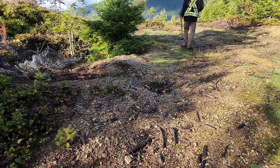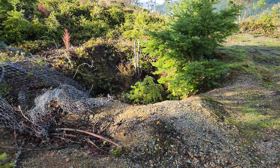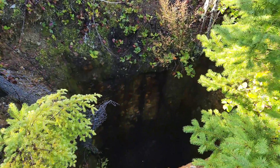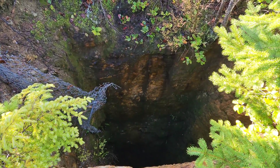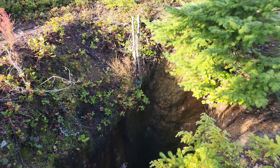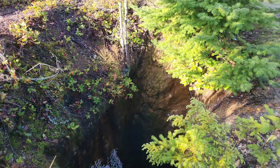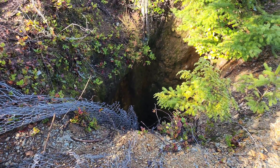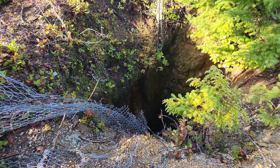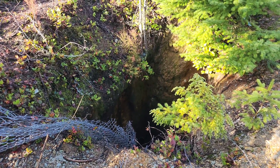Up until the last five years there's been a fence around this, but someone took it down. It's a perfectly rectangular shaft. I have lowered a camera down this and at about 60 meters is the first cross cut. There's a bunch of sticks, stumps, and logs that have been thrown down which are blocking it over top.